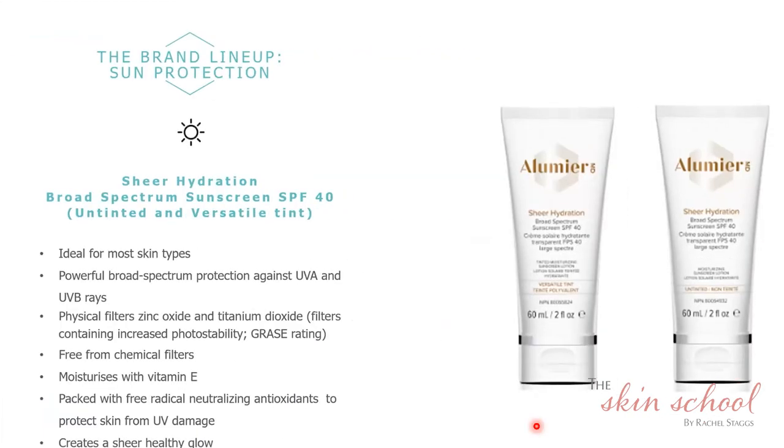For anyone who is a little dry, Sheer Hydration really hydrates the skin with nourishing elements and vitamin E, plus full sun protection against UVA and UVB. We have two versions: one completely untinted, and one called Versatile Tint, which gives a little color wash like a tinted moisturizer. In winter, when I feel more dehydrated and dry from being inside with the heating on, I really like Sheer Hydration because it gives me that dewy glow.